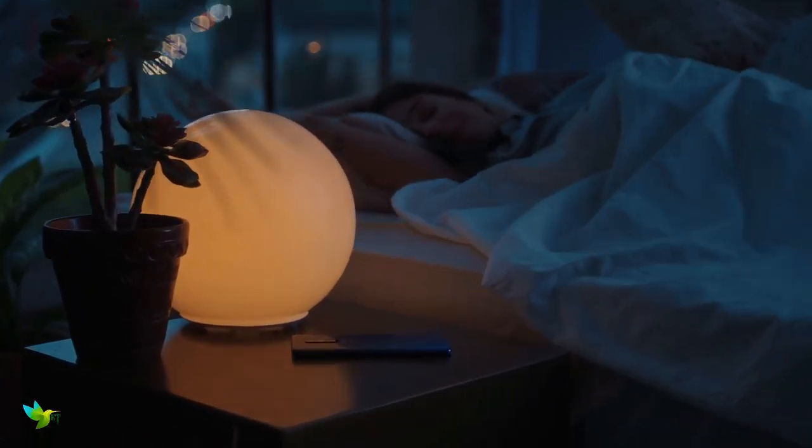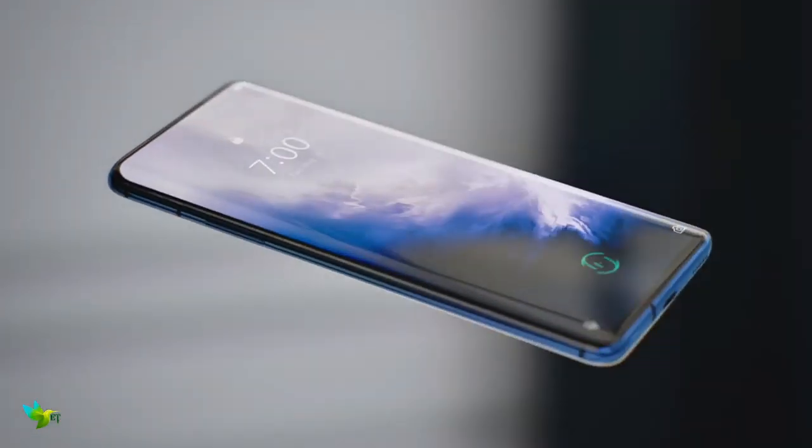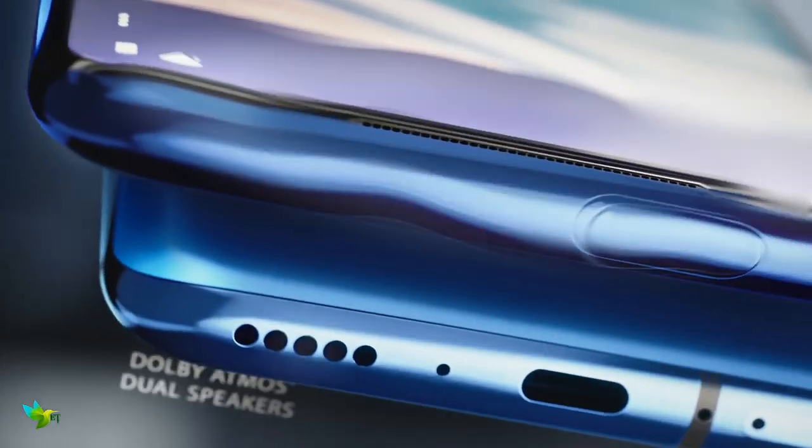That said, the OnePlus 7 Pro is still cheaper than the top phones from Samsung, Apple, Sony and Huawei. So it's not going to break the bank, and with its pop-up camera party trick and glorious all-screen design, there's a lot to love.